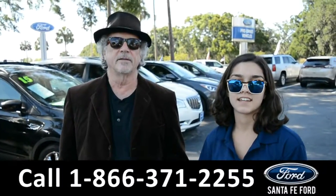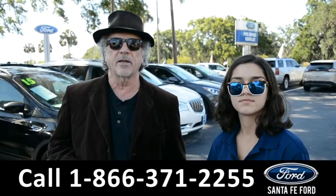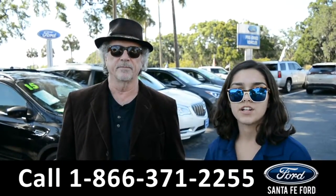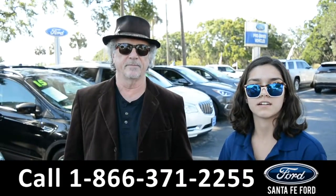Hey, this is Randy, and this is Anna. SantaFeFord.com, your used car super center, I-75 at exit 399. Right now we're going to take a closer look at this 2015 Chevy Equinox. Stay tuned for more details.